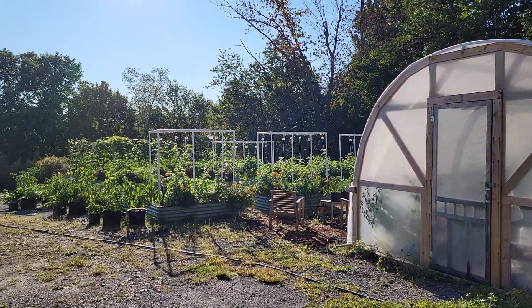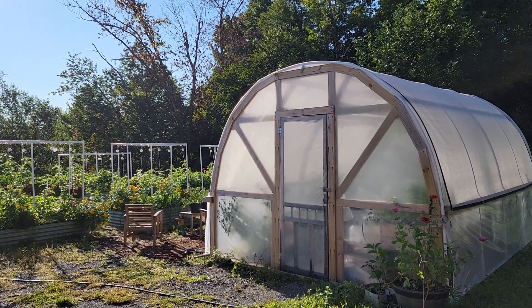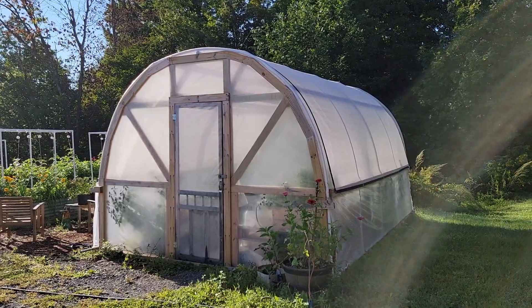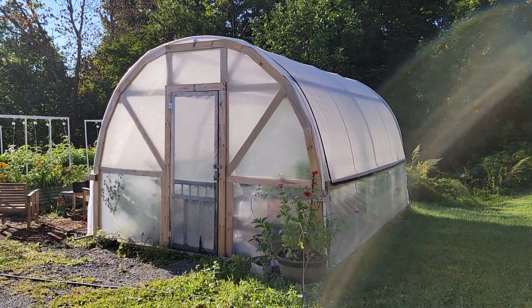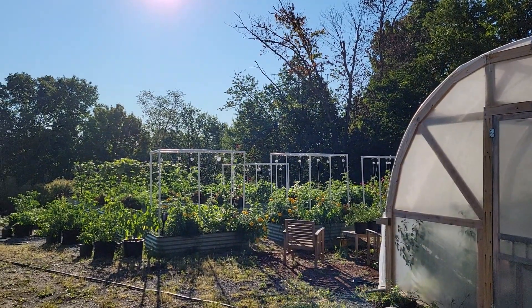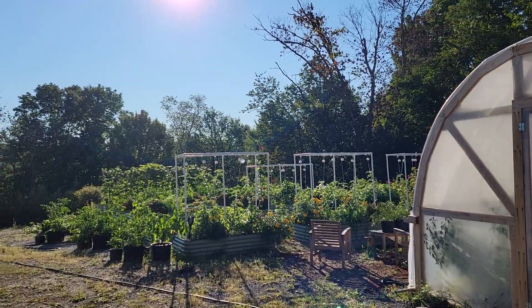Coming out here this morning I'm going to open just the door at first in the greenhouse, and then probably around 10 or 11 this morning I will open up the sides. We've got about three pounds of beans that I've picked in the last few days that I need to deal with.